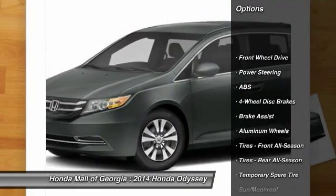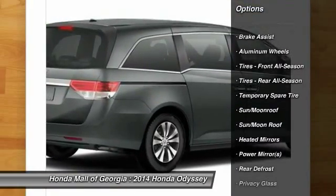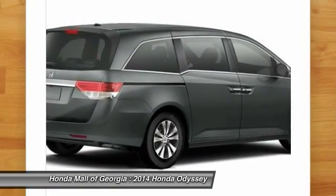Stability control. Traction control. Power passenger seat. Power lift gate. Anti-lock braking system. Steering wheel audio controls.